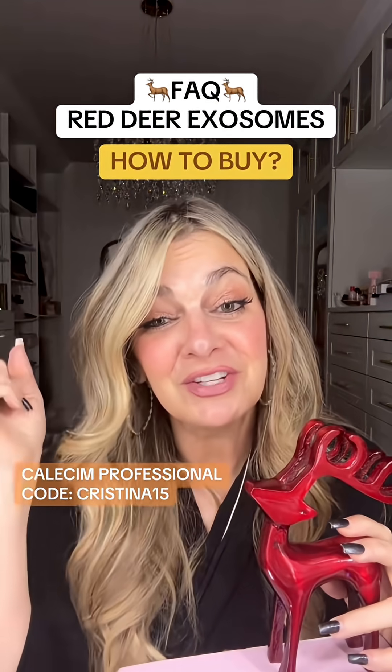The coupon code is CHRISTINA15 if you want to get it for 15% off. If you have any questions drop them in the comments. We'll talk to you soon.